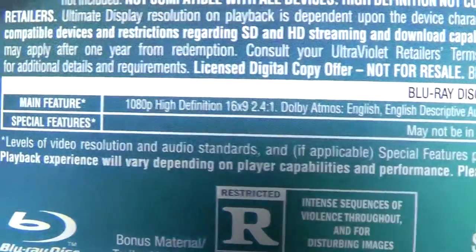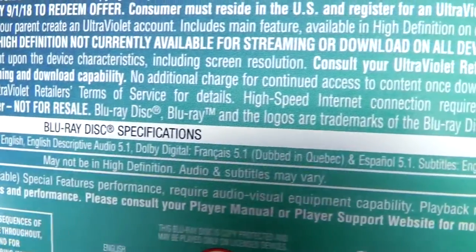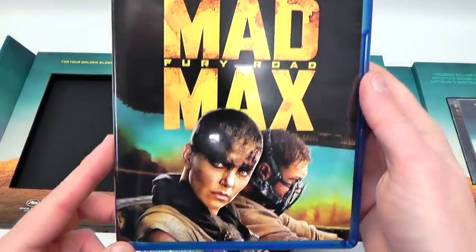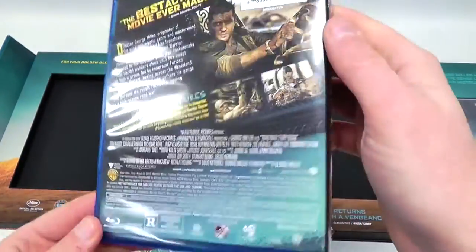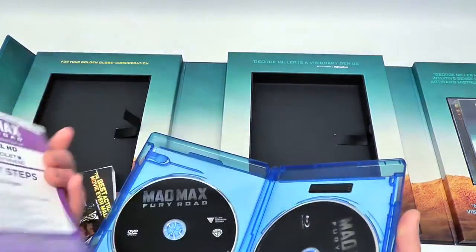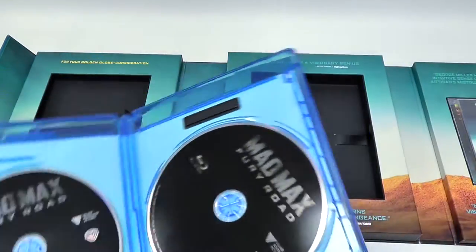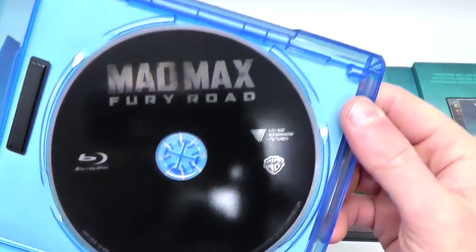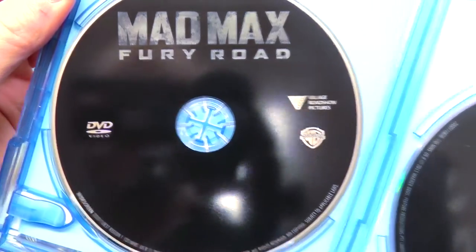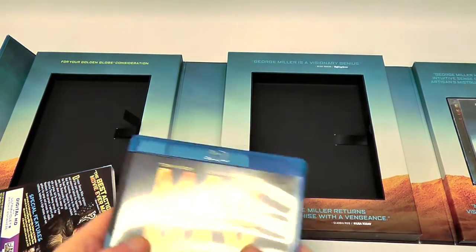Here are the specs in case you can read them. Blu-ray keep case inside with exactly the same design. We basically just have one of those ultraviolet flyer things, and then the Fury Road Blu-ray — same as in the Anthology — and then also the Fury Road DVD. So it's just two formats; it's not actually two discs' worth of different material.